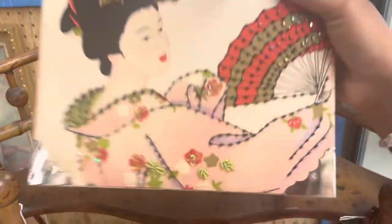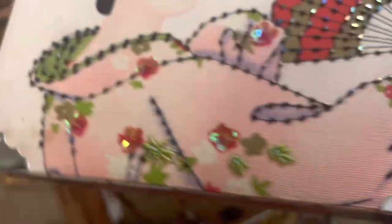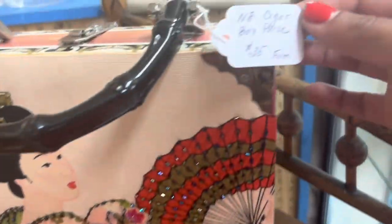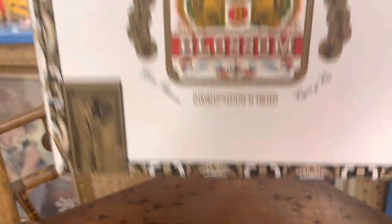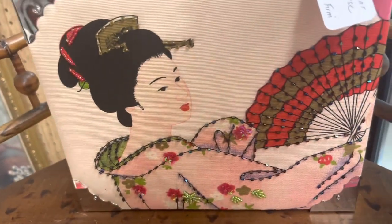Wow, I'm really obsessed with this. It's definitely newer. Cigar box purse — $35. That is cool. I love the geisha on it — it's really up my alley.